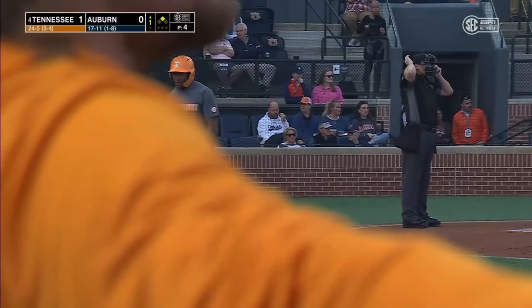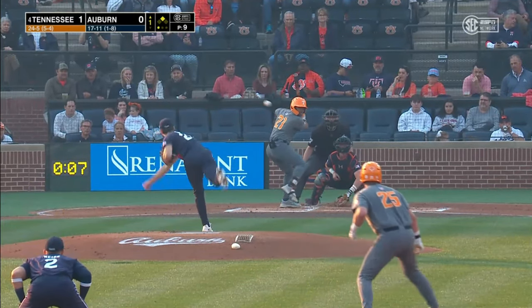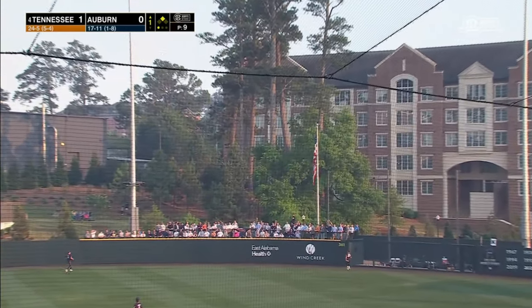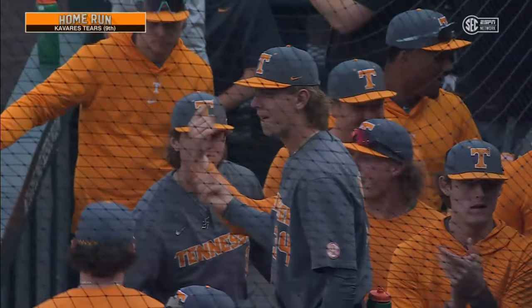Tennessee strikes first early here in the first inning. What a pretty swing — that was a breaking ball in the middle, so it doesn't get any easier for Peyton Watts. Left-handed swinging right fielder for Tennessee blasts one to right field. That ball's not coming back. My goodness. The power from Tears makes it a 3-0 ball game here in the first inning.